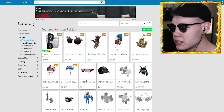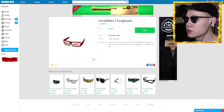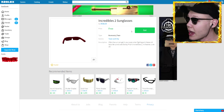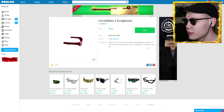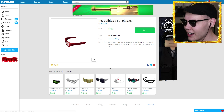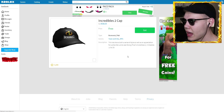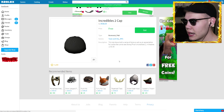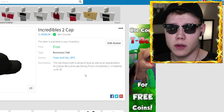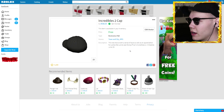We also have some free items here. We have the Incredibles 2 sunglasses — I love The Incredibles, it's one of my favorite movies of all time. I've watched it probably 15 to 20 plus times. I haven't seen the second one yet but I will be seeing it very soon — it's actually in theaters June 15th, no wonder I haven't seen it yet! Let's get those for free. We also got the Incredibles 2 cap. If you guys are hyped for this movie, let me know in the comments. If you haven't seen the first Incredibles, you've got to see it — it's an amazing movie.